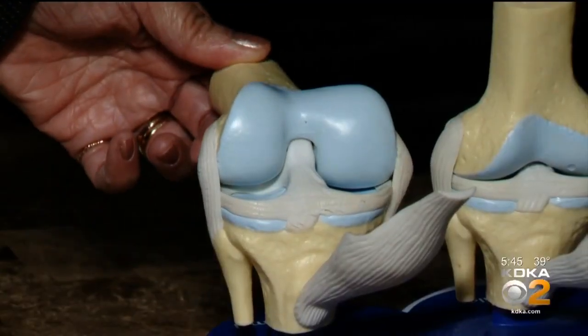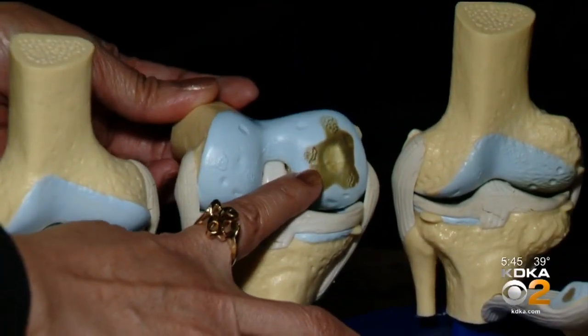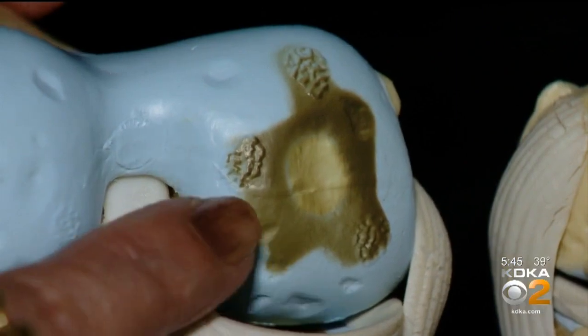A normal knee looks like a smooth white cue ball, but Chuck had osteoarthritis — a wear and tear kind of arthritis where it looks more like pothole asphalt. He tried steroid injections, but the pain relief only lasted a couple weeks. It's been constant for probably the last five years.